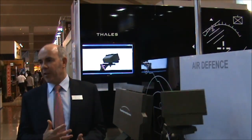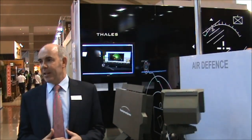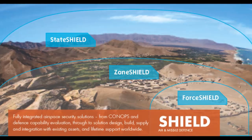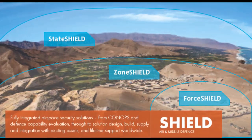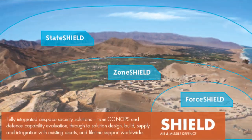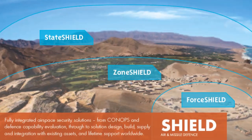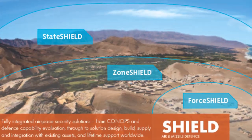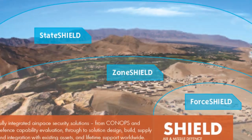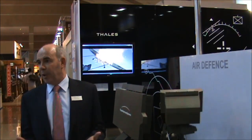For our Thales Advanced Air Defence portfolio, we have at the top level Thales Shield — the overall system, the system of systems. Within Thales Shield we have different offerings: Thales State Shield, which is an air defence solution to satisfy a country or group of countries' air defence needs; Zone Shield to defend a zone such as an air base; and Force Shield to provide air defence for forces on the manoeuvre.